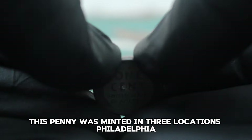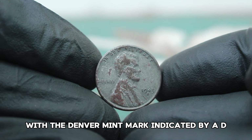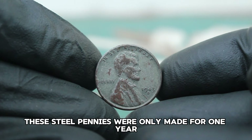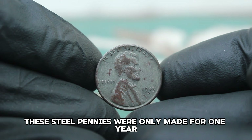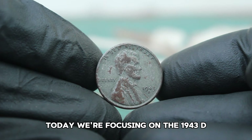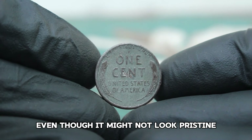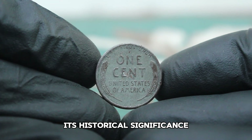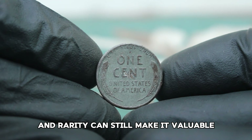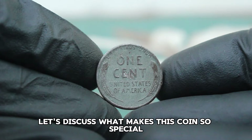This penny was minted in three locations: Philadelphia, Denver, and San Francisco, with the Denver mint mark indicated by a D. These steel pennies were only made for one year, making them quite unique and collectible. Today we're focusing on the 1943 D steel penny in dirty condition. Even though it might not look pristine, its historical significance and rarity can still make it valuable.